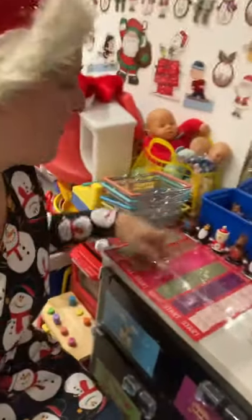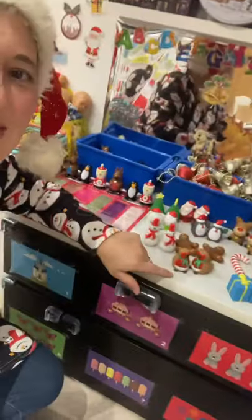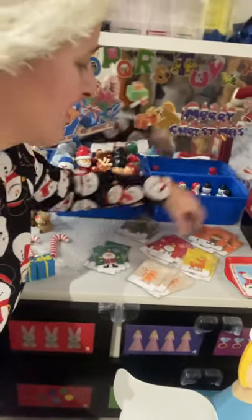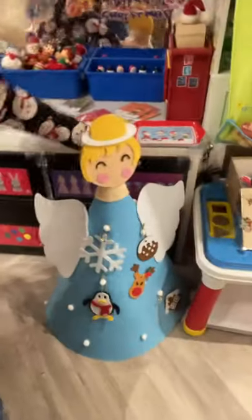We had our racing with our wind-up toys and we had matching with our little shapes. We have our postcards we put in our post box, posted to Santa or the little reindeer and the snowman in the post box.